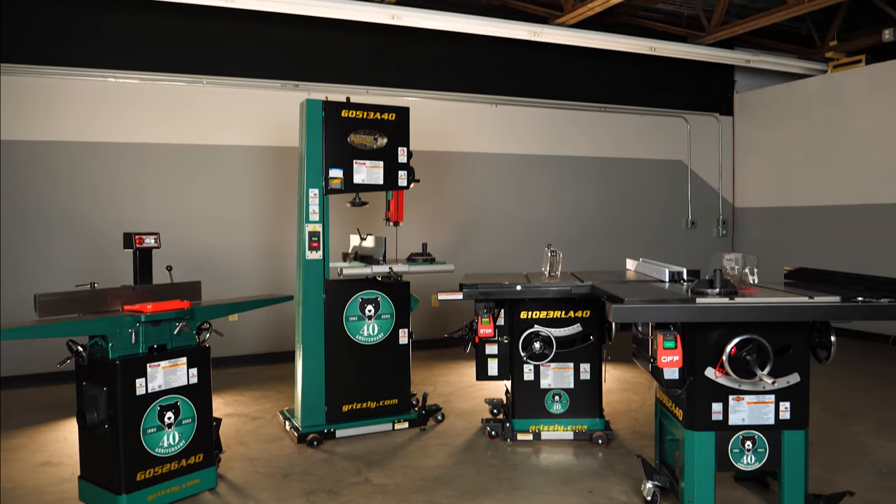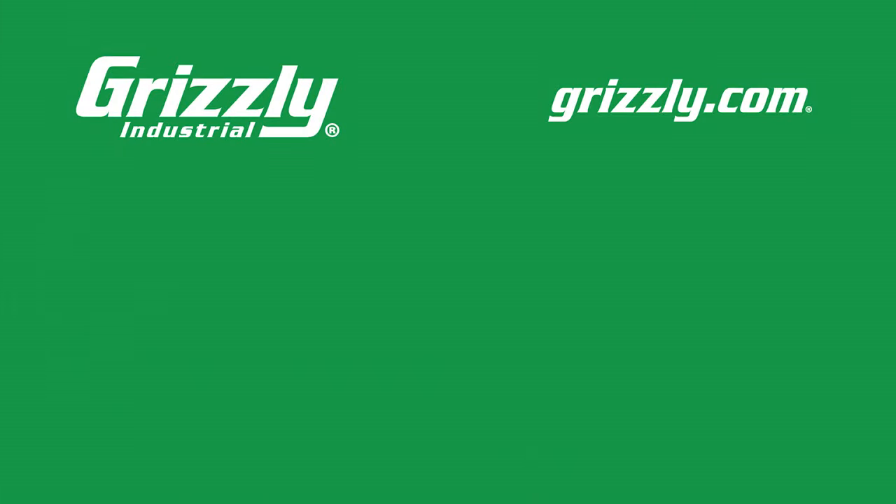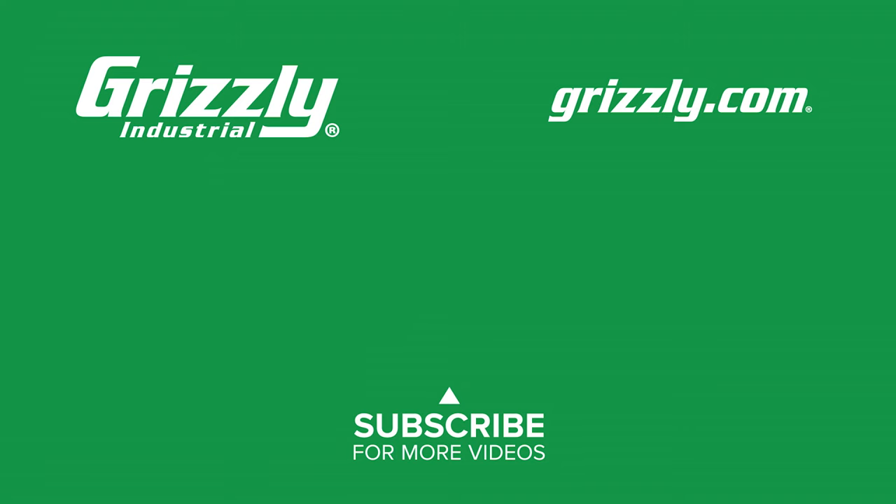Did we mention that they were limited? Order yours now while you still can. Here's to 40 more. Check the links in the description to see the full product videos for each machine and visit grizzly.com to learn more and to get yours today.